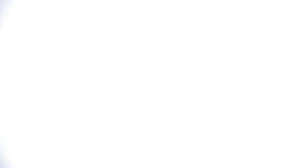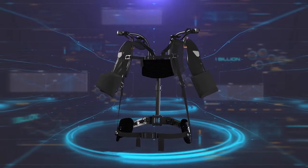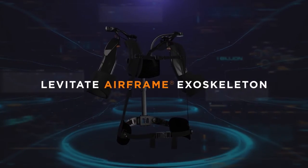But there is a solution. Meet fatigue's archenemy and the safety and manufacturing professional's new best friend: the Levitate Airframe Exoskeleton.